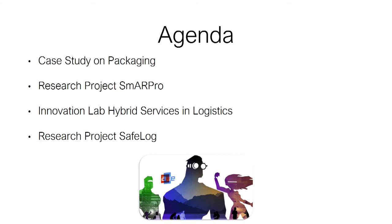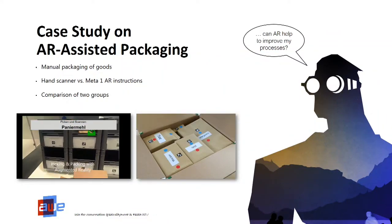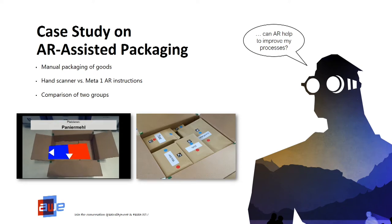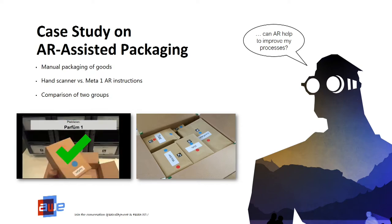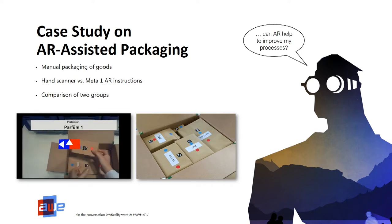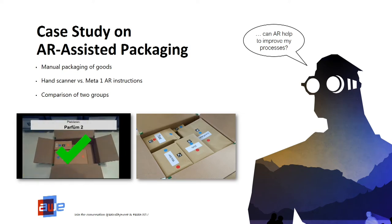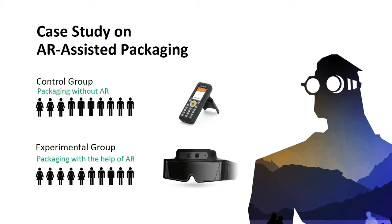We've run a case study on packaging. We do different research projects like SmartPro, the Innovation Lab for Hybrid Services and Logistics, and the project SafeLog. Coming to the case study for AR-assisted packaging, what you can see in the video on the left-hand side is the main task for the packaging person — he has to put items into a box and pick them from a wall. We tested two groups: a control group using handheld scanners, and an experimental group using an AR device, the Meta One.